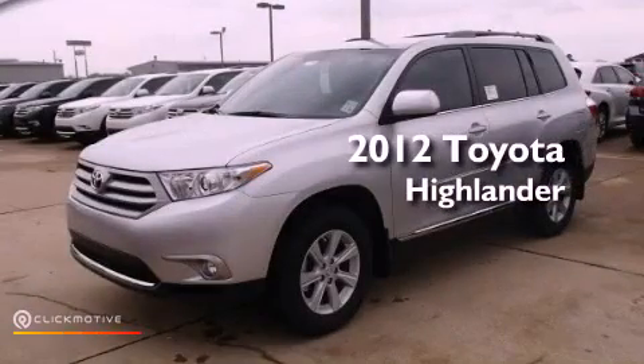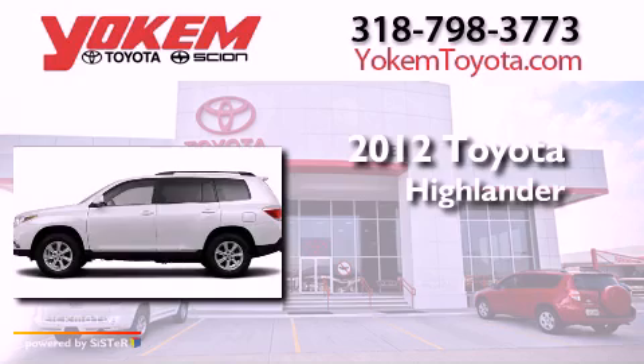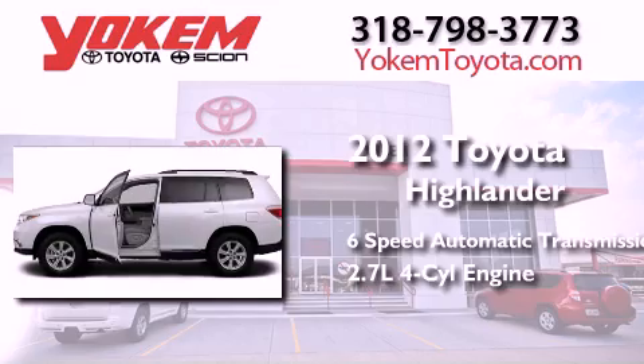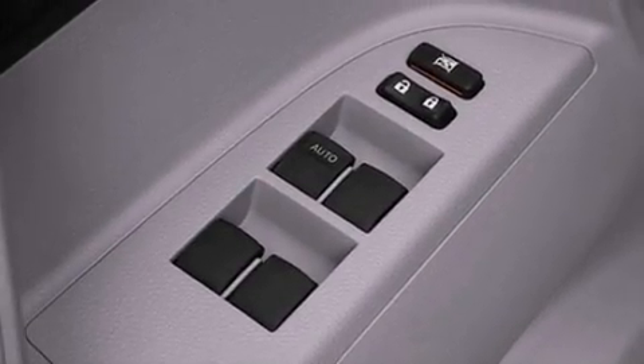This is a brand new 2012 Toyota Highlander. This crossover has a six-speed automatic transmission and an inline four-cylinder engine. Its top features include traction control and stability control systems, hill start assist, aluminum wheels, and a tire pressure monitoring system.